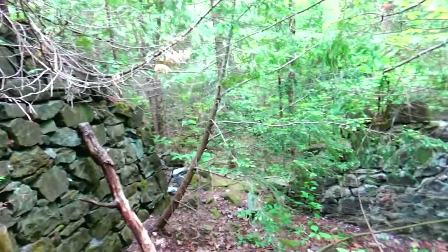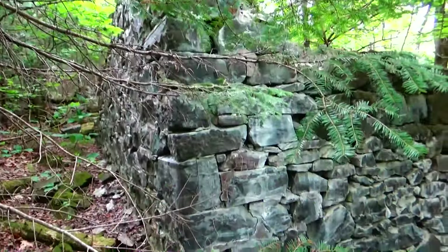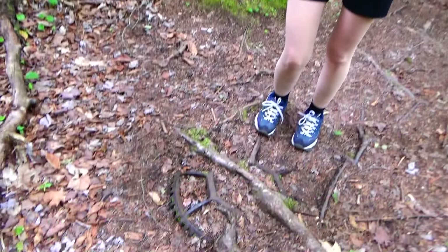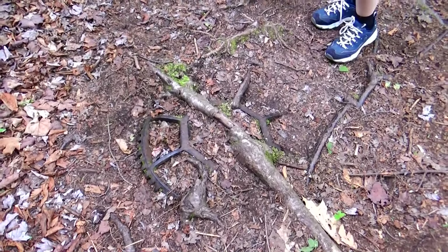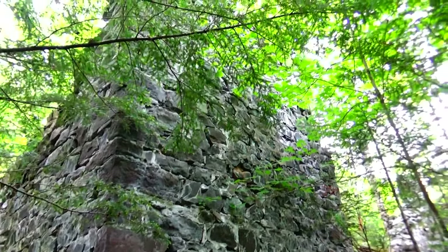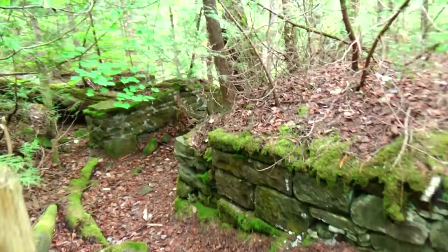We're coming up to some more structures and foundations. Getting a closer look — there's still quite a bit left of this one, and it's fairly large. Kathy spotted something down here in the trail with roots growing over it — looks like some kind of an old gear. On the other side of that large foundation, it's standing up quite high and goes way back. There are some more pieces over here, not sure what they are.